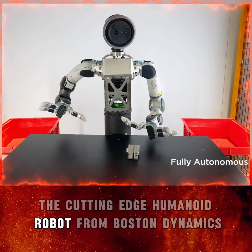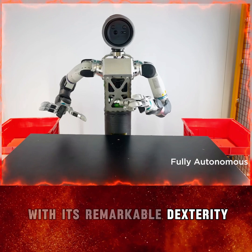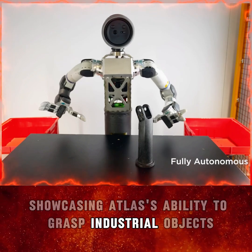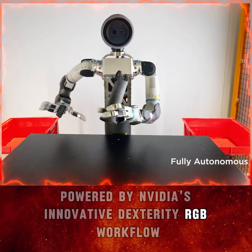Meet Atlas, the cutting-edge humanoid robot from Boston Dynamics, redefining what robots can do with its remarkable dexterity. In this video, we dive into an exciting experiment showcasing Atlas' ability to grasp industrial objects with precision, powered by NVIDIA's innovative Dexter AhrGB workflow.